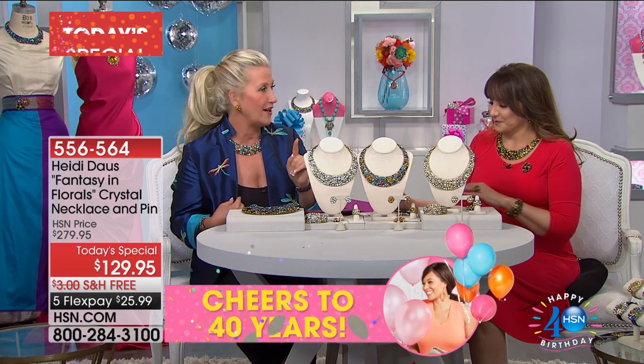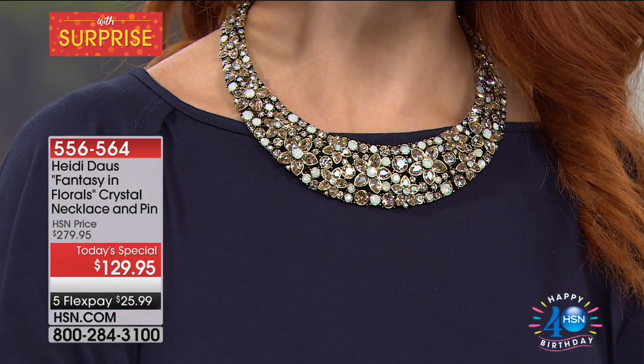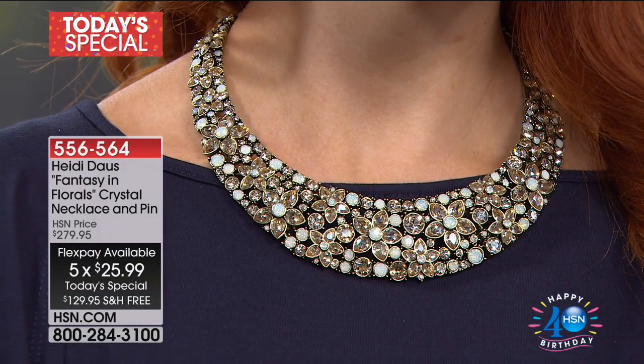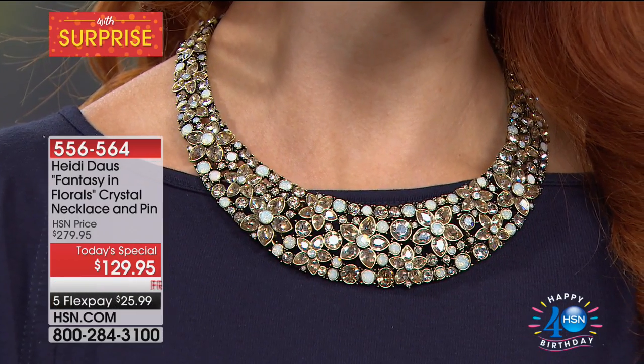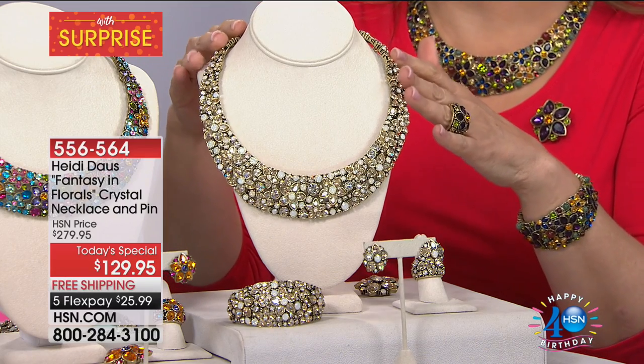Ms. Colleen saw this in Paris for stupid, crazy money, and when she came back here, she thought that was a steal. Today we're doing it at this incredible price with free shipping, five flex payments — six for the HSN card. This is where you can wear a plain dress, a maxi, or transform a classic tailored item. Why spend $500 on a dress you'll wear once when you could get this necklace and wear a more tailored number and make it that significant statement? Then you can wear the necklace for the rest of your life.